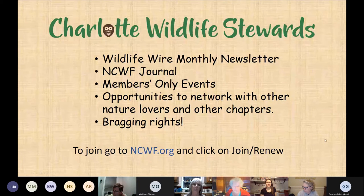By joining the Charlotte Wildlife Stewards, you get a monthly North Carolina Wildlife Federation newsletter called the Wildlife Wire, a quarterly NCWF journal called Wild Lives Wild Places, access to members-only events — which we have three to four a year — and you get to network with other nature lovers from across the state and especially Mecklenburg County. And you get bragging rights. Most recently, we've won chapter of the year and proud partner of the canopy.